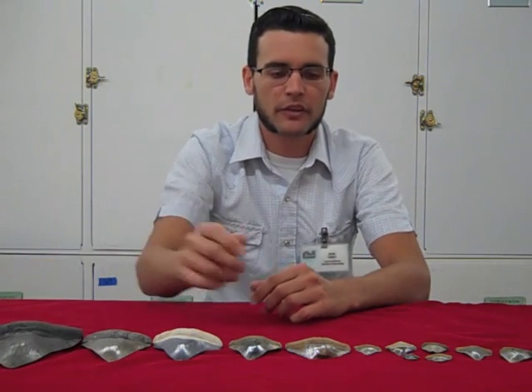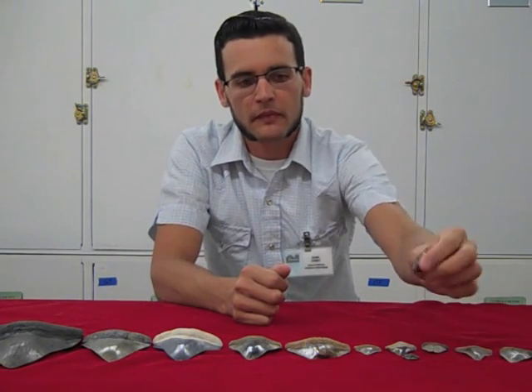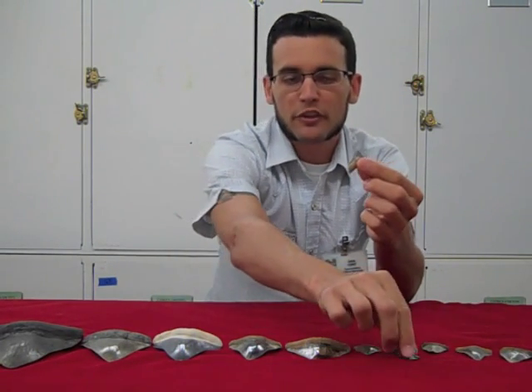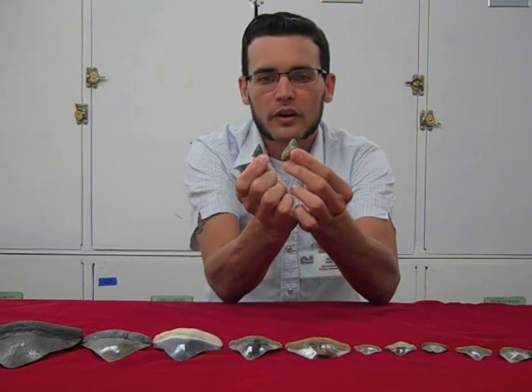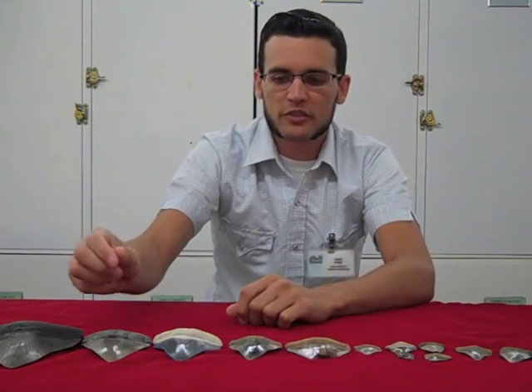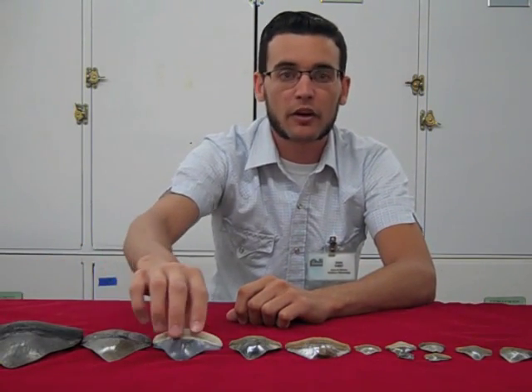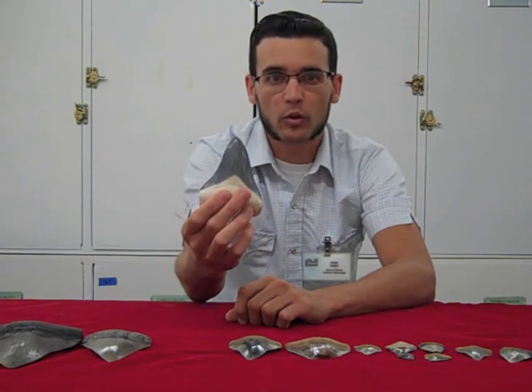The teeth that we collected from the Gatun Formation in Panama were much smaller, and I'm holding up a few of the smallest teeth here — you can barely even see the one on my right — compared to teeth that we find from parts of Florida, like the Bone Valley Formation, which is one of the teeth I'm holding up here.